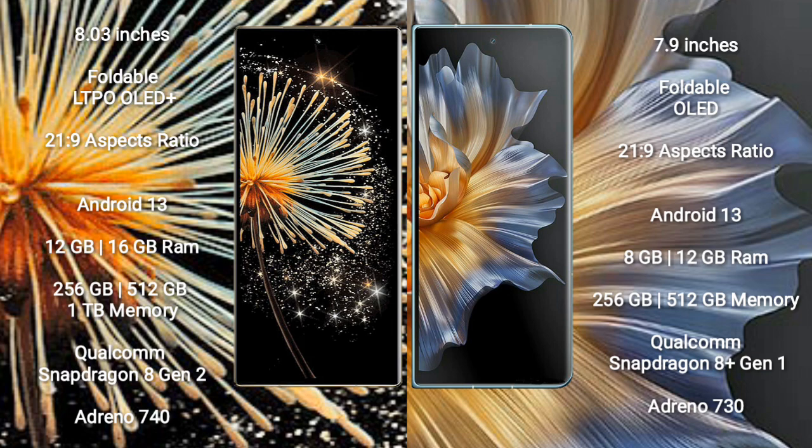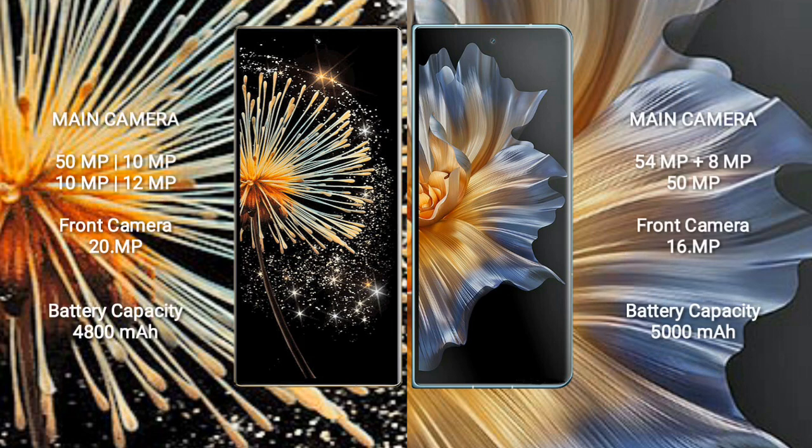Honor Magic VS comes with 8GB and 12GB RAM options, with 256GB and 512GB internal storage options. It is powered by the Qualcomm Snapdragon 8 Gen 1 processor and Adreno 730 GPU.